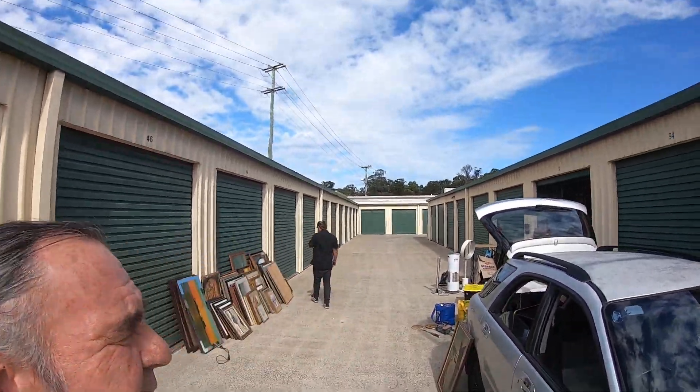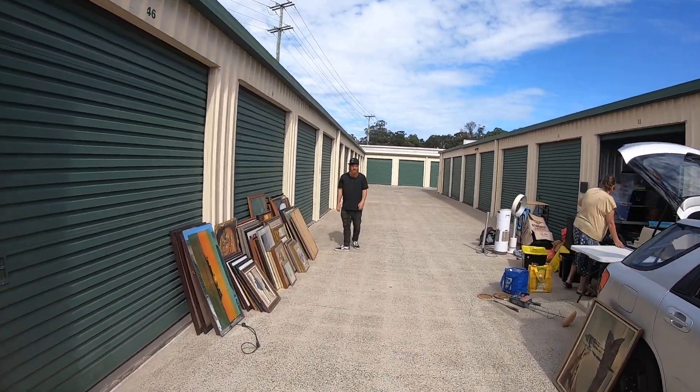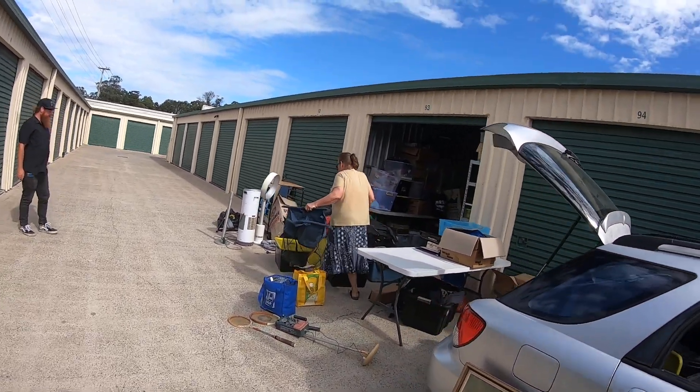Hey guys, me, Kimmy and Scoops are at the storage shed. We've been cleaning out, we've been here for some time. Let's show you what we've been doing - we'll start at the back.